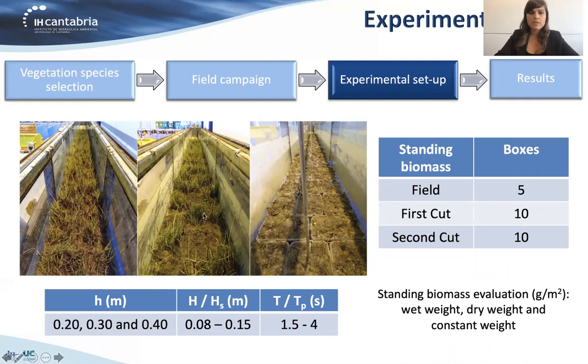Here we can see a picture of the three stages: 100% density, 50% density, and then cutting all the vegetation to have the zero biomass case. The standing biomass was obtained in three different stages. First, it was obtained directly from the field by taking five extra boxes to the biolab. Then after the first cut, 10 boxes were taken along the meadow to measure the standing biomass again, and again after the second cut. This was done to properly measure the standing biomass value and to ensure that vegetation properties remained consistent throughout the experimental campaign.